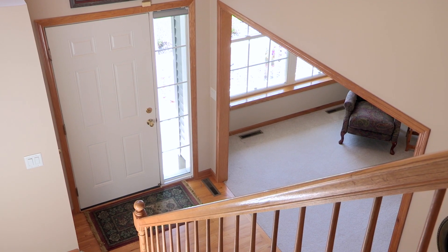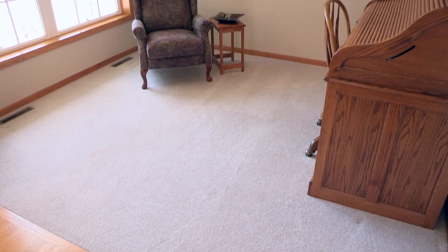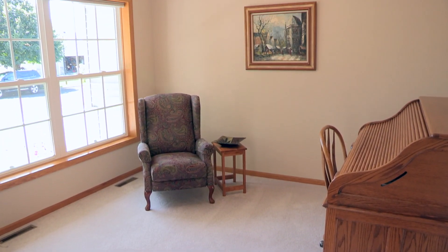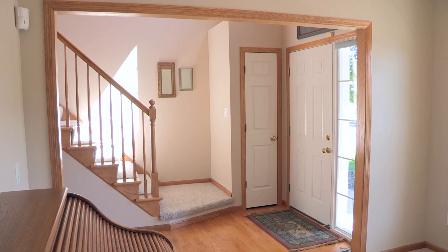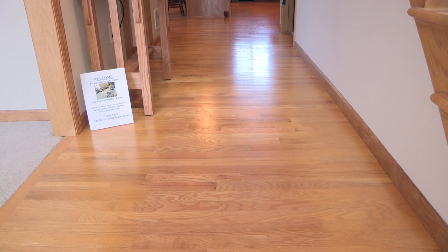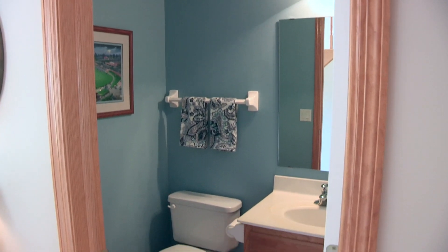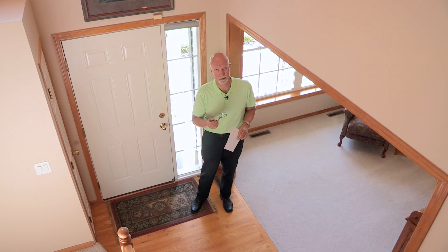To my left is the den. Now, some people could use this as a dining room, but these folks use it as a kind of a den study office. It's very, very nice. The hardwood floors are in spectacular condition — they look like they were just laid yesterday. Absolutely beautiful, and there's a parlor bath in the hallway.